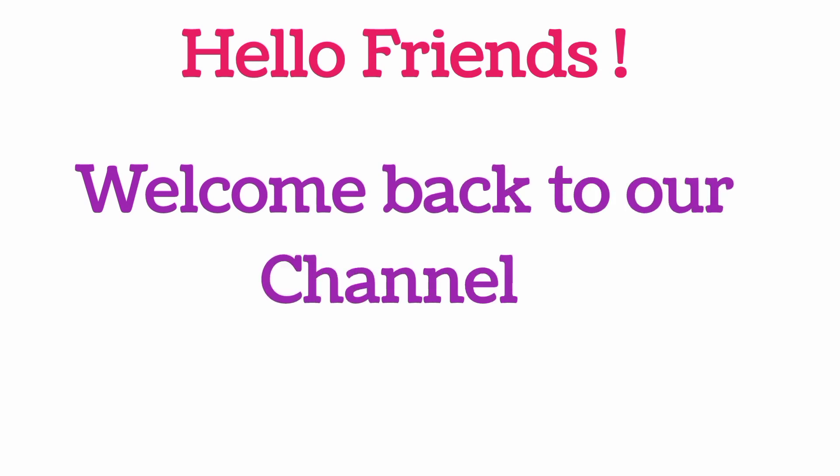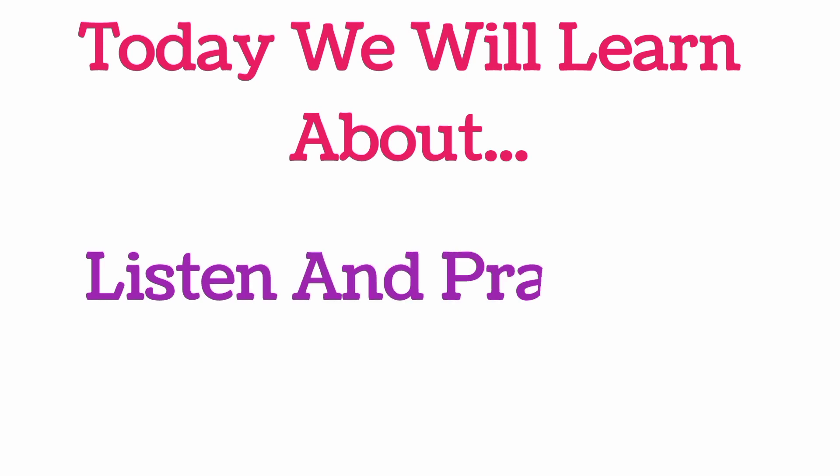Hello friends, welcome back to our channel. Today we will learn about listen and practice reading text.